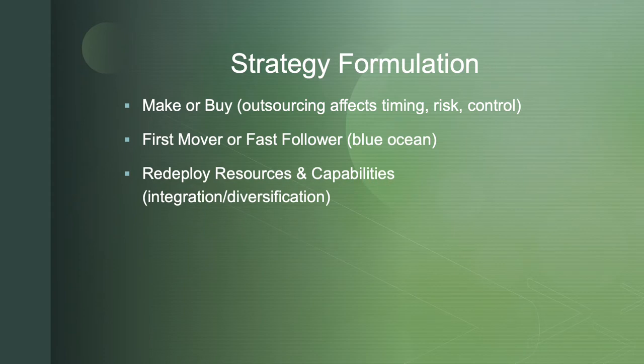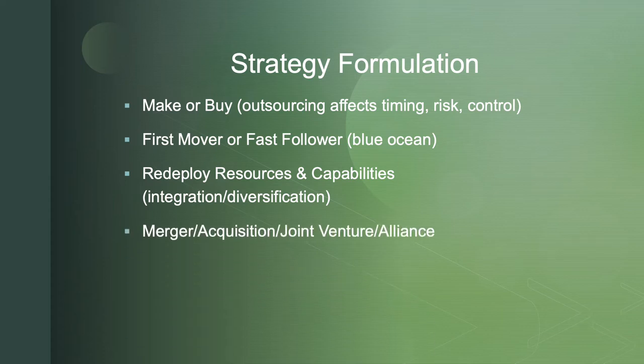A big question in strategy formulation is how do you deploy resources and capabilities? When we set a strategic course, resources and capabilities need to be diverted to that course, which means they won't be available elsewhere. We'll ask questions of integration and diversification involving those resources later. Do we engage in a merger, acquisition, joint venture, or alliance? Are there opportunities with complementary products, suppliers, or competitors to develop new markets or new products?